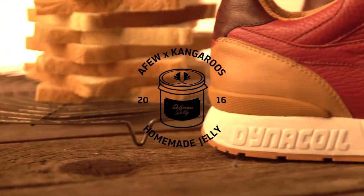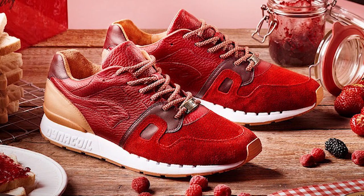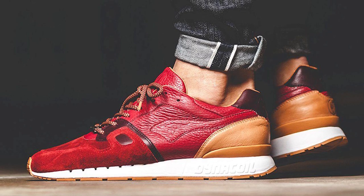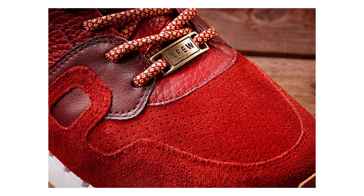This is probably my pick of the month — I've been seeing big things from Kangaroos recently. This is a collab they've done with the boys at A Few: the A Few x Kangaroos Omnicoil 2 Jelly, made in Germany. Two German brands coming together, and these are really premium and really unique. At retail they go for about 250 euros. The theme is all around jelly — you've got peanut butter on the heel counter and inner lining, really supple leather, reds and suede on the toe box with gorgeous Ronnie Fieg-esque laces. They're sold out or raffle-only, so you'll probably have to wait for the secondary market.